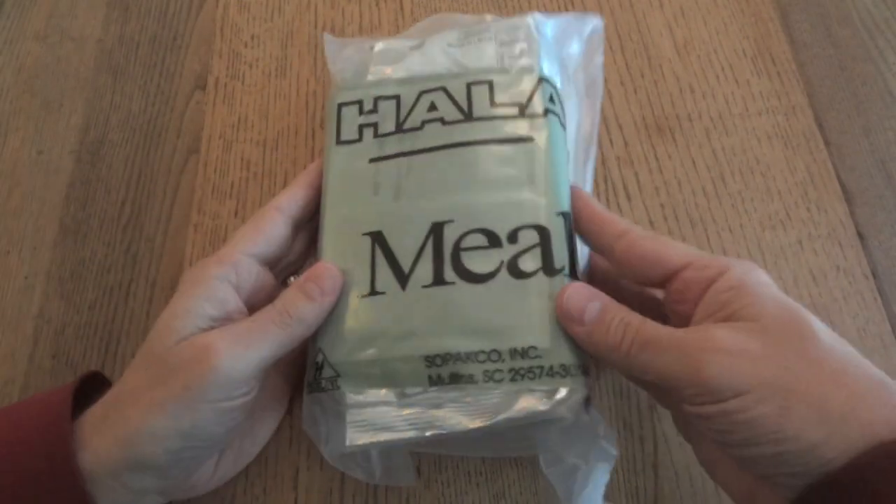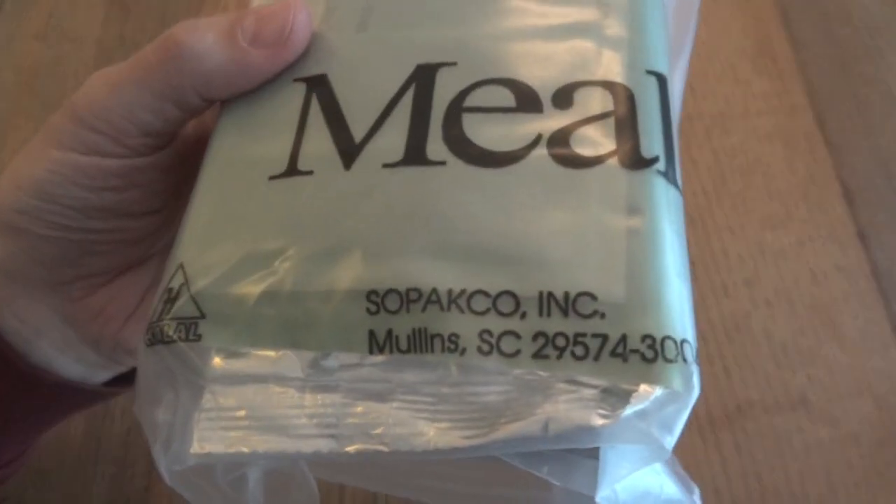We're going to take a look at a Halal MRE made by Sapako. These are very similar to standard MREs, except for the fact that all the components are Halal certified.